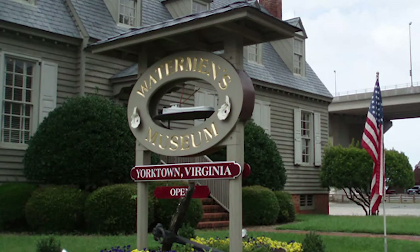Waterman's Museum was founded by a lady named Marion Bowditch. Marion was the daughter of the Hornsbys over in Gloucester and here in Yorktown. Hornsby Oil actually was on this site, and when Hornsby Oil shut down, the land was eventually donated to the museum. So we're sitting on the old Hornsby Oil property and on the old Yorktown-Gloucester Ferry property.